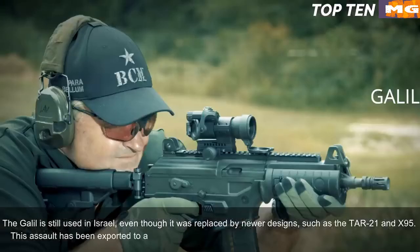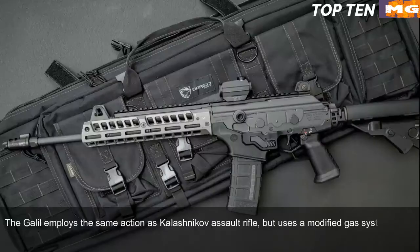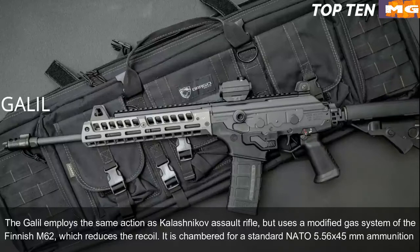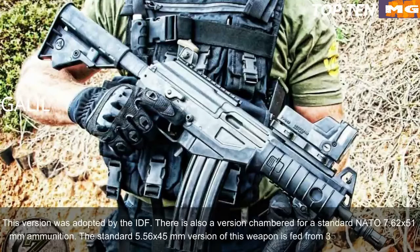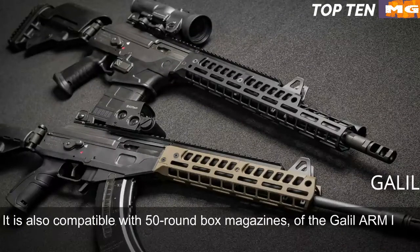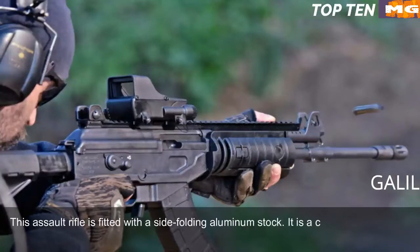The Galil has been exported to a number of countries and is still used in more than 30 countries today. It employs the same action as the Kalashnikov but uses a modified gas system from the Finnish M62, which reduces recoil. It is chambered for standard NATO 5.56x45mm ammunition; there is also a version chambered for 7.62x51mm. The 5.56mm version is fed from 35-round magazines and is compatible with 50-round box magazines from the Galil ARM light machine gun. The 7.62x51mm version uses 25-round magazines. It features a side-folding aluminum stock — a clone of the FN FAL paratrooper stock.